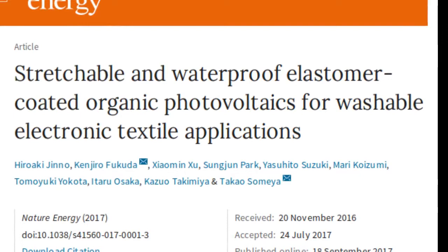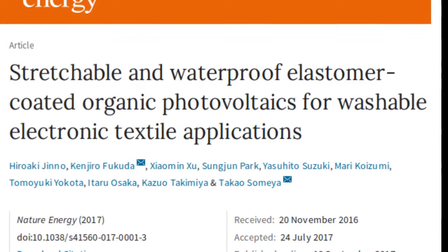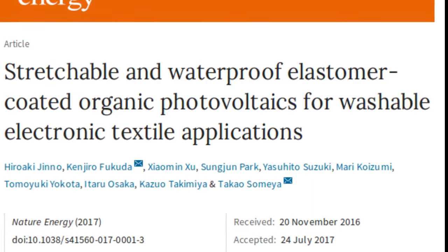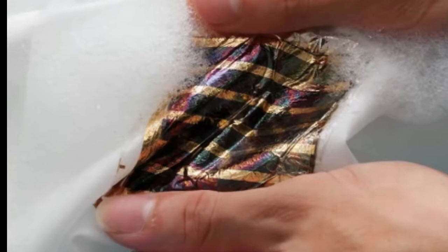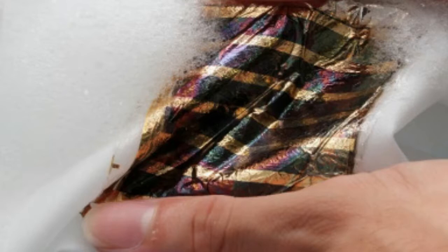In the past, attempts have been made to create photovoltaics that could be incorporated into textiles, but typically they lacked at least one of the important properties that are key to successful devices. Those important properties are long-term stability in both air and water, energy efficiency, and robustness including resistance to deformation.